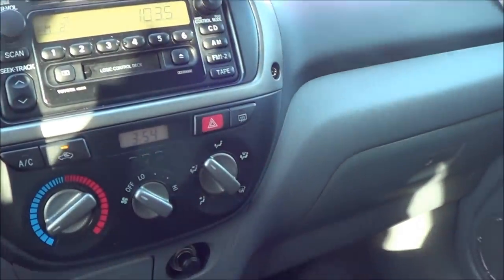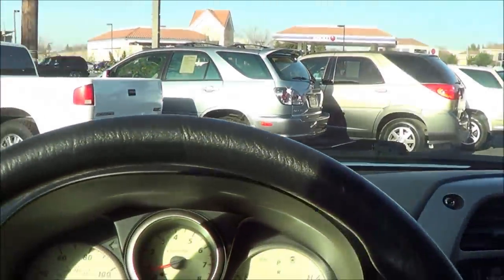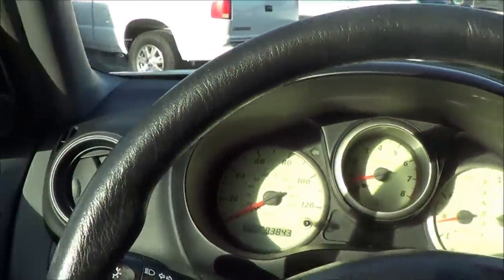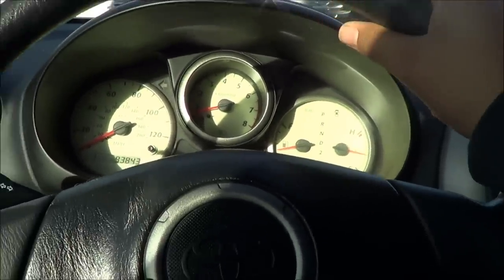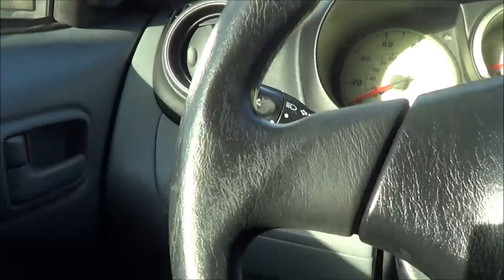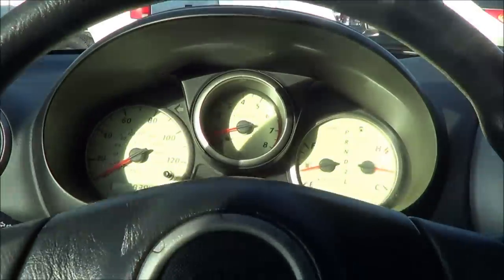In the RAV4, there is enough room for five adults. The gauges are pretty nice as well. There's also a tilt steering wheel.